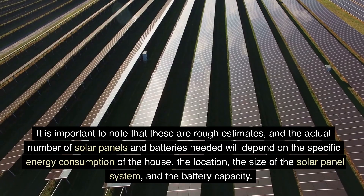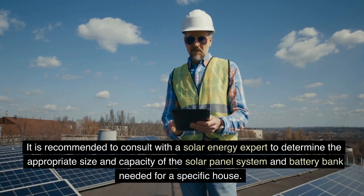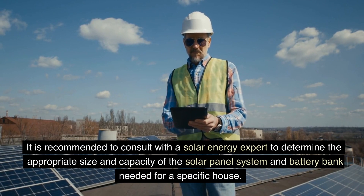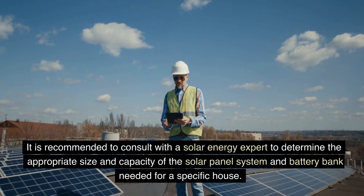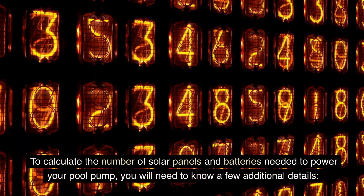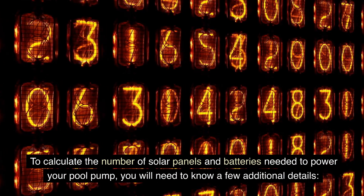The actual requirements also depend on the location, the size of the solar panel system, and the battery capacity. It is recommended to consult with a solar energy expert to determine the appropriate size and capacity of the solar panel system and battery bank needed for a specific house. To calculate the number of solar panels and batteries needed to power your pool pump, you will need to know a few additional details.